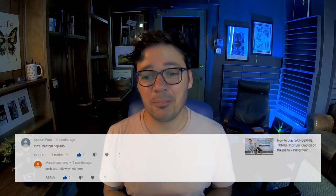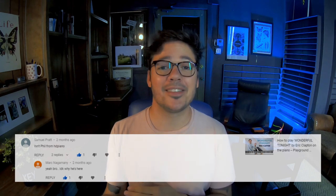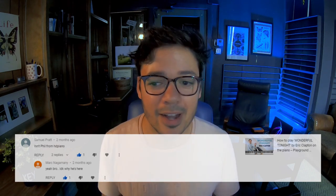This next comment made me laugh. It was on my video for How to Play Wonderful Tonight by Eric Clapton. Samuel Pratt says, 'Isn't Phil from HD Piano?' And then Mark Nagamani — I may have butchered that last name, please excuse me Mark — replied to Samuel and said, 'Yeah bro, I don't know why he's here.' That cracked me up — I laughed out loud on that one.